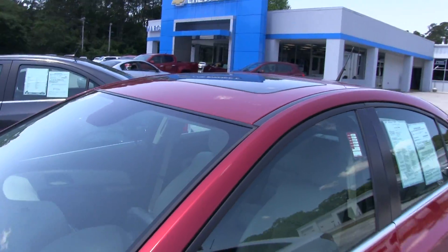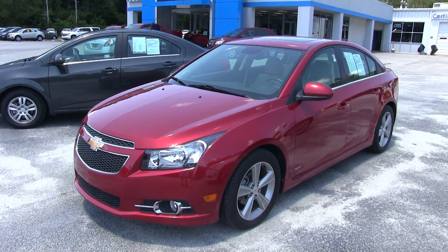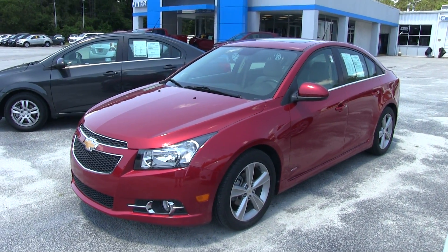Great car, great people — Marchant Chevy is here for you. Come on down and stop by today. No dealer rabbit fees, no doc fees of any kind. Just good old car buying. We'll see you then.